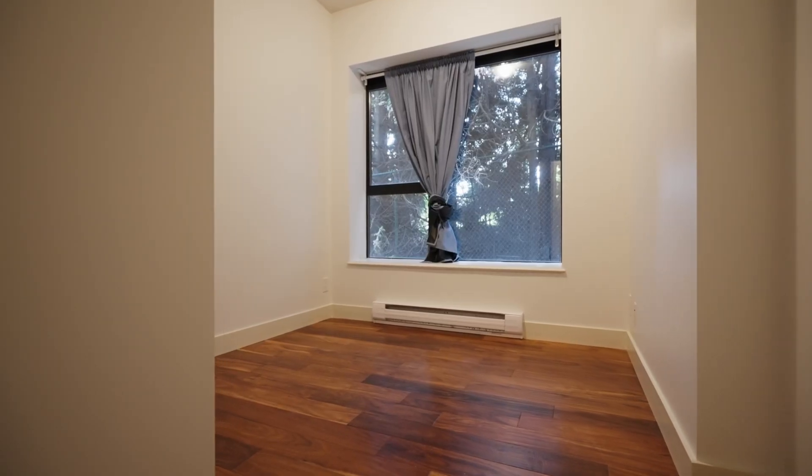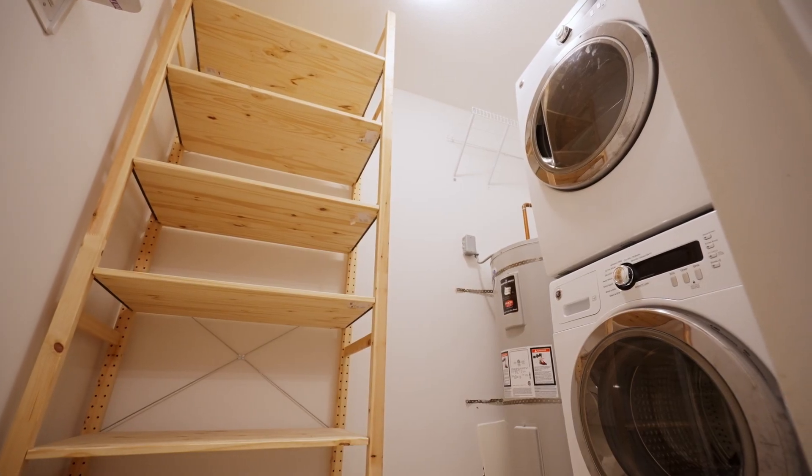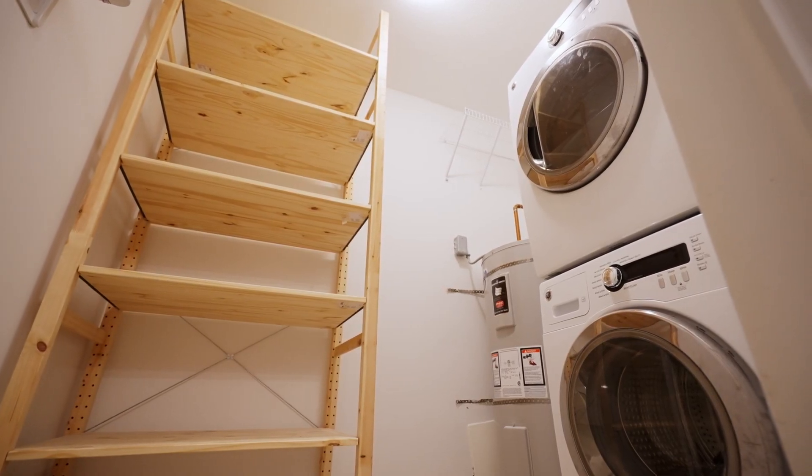The den makes a perfect nursery, bedroom, or home office. The laundry room is spacious enough for all your extra storage needs.